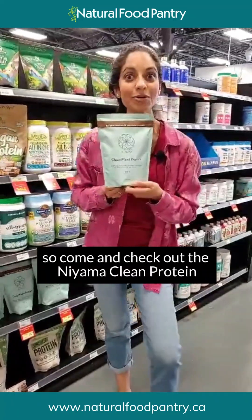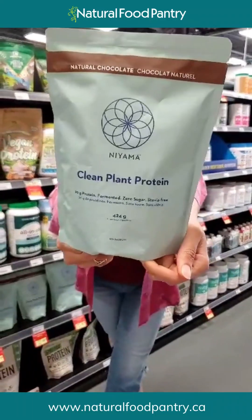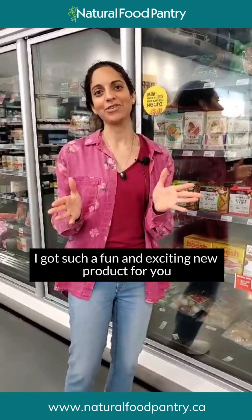This is definitely worth checking out if you've ever struggled with protein powders in the past but are looking to add more protein. Fermented pea protein is definitely an option for you — something to try for sure. Come and check out the Niyama Clean Protein!